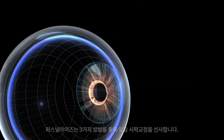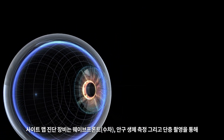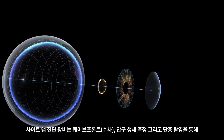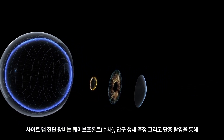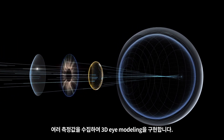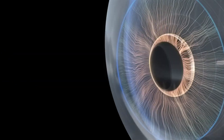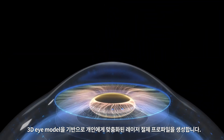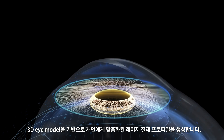The SiteMap diagnostic device collects multiple measurements including wavefront, biometry, and tomography to facilitate the creation of a 3D eye model. Using that eye model, a personalized ablation profile is created that can be precisely tailored for the most optimal results.